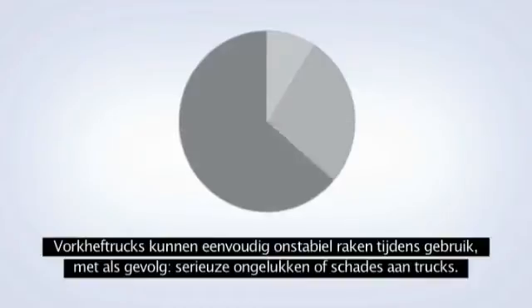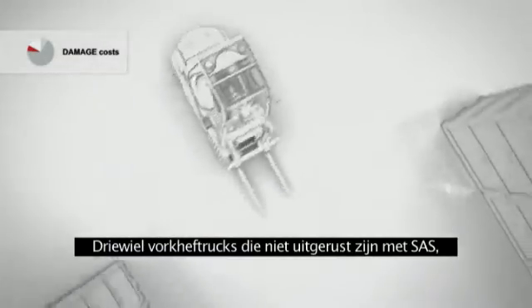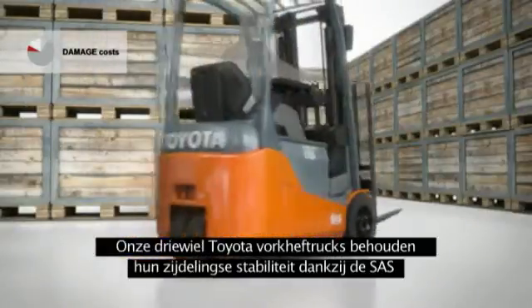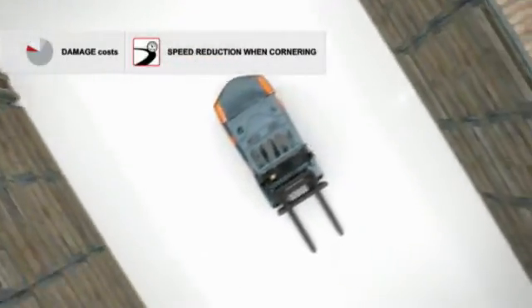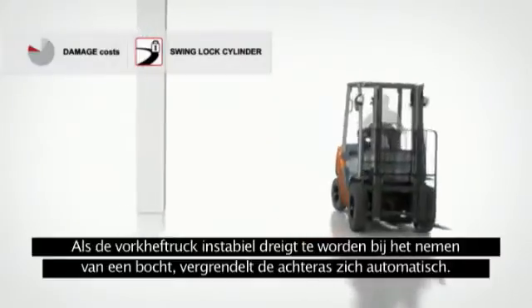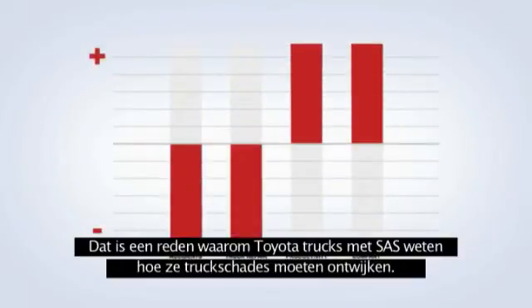Forklift trucks can easily become unstable during operation, with the risk of serious accidents and damage to the trucks. The consequences for your business can be very costly. Without SAS, maintaining lateral stability when turning at speed can be a real challenge for both three-wheel and four-wheel trucks. On three-wheel Toyota trucks, SAS maintains stability with the speed reduction when cornering function — if it judges the turning speed to be dangerously high, it will automatically slow the truck down. On four-wheel Toyota trucks, SAS answers the stability challenge with the swing lock cylinder: if the truck becomes unstable during a turn, the rear axle will lock automatically, helping to prevent sideways tip over by adjusting the truck's center of gravity.